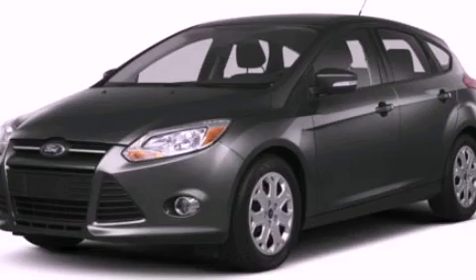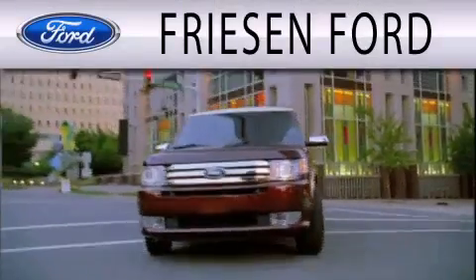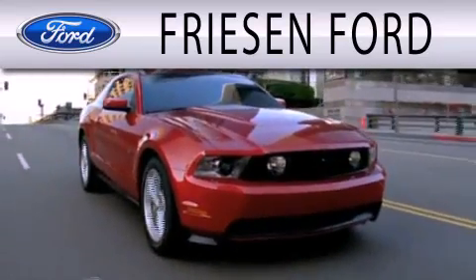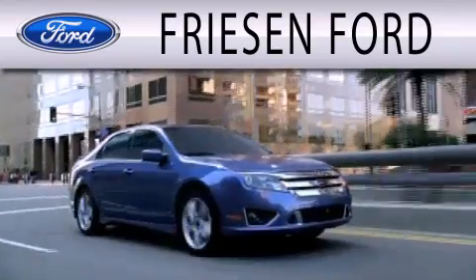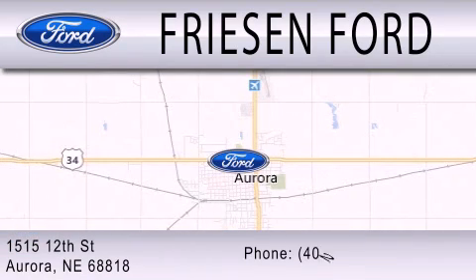We invite you to contact us today to learn more about this vehicle. Friesen Ford is dedicated to doing everything possible to ensure that the experience you have selecting your next vehicle is as pleasant as possible. We are located at 1515 12th Street in Aurora.